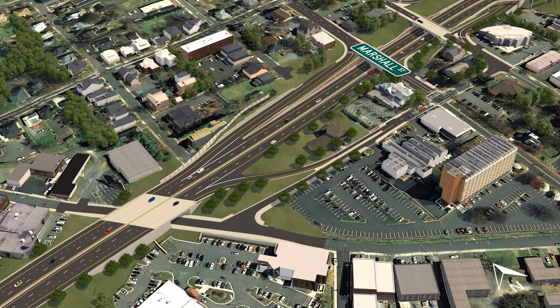The existing Marshall Street Bridge and ramps will be removed and replaced with a three-lane bridge, as well as an eastbound off-ramp to High Street and a westbound on-ramp.